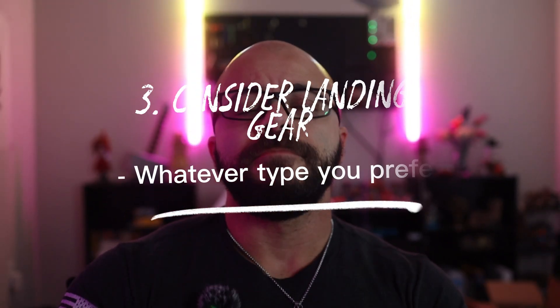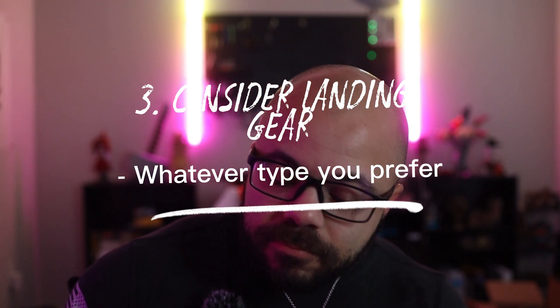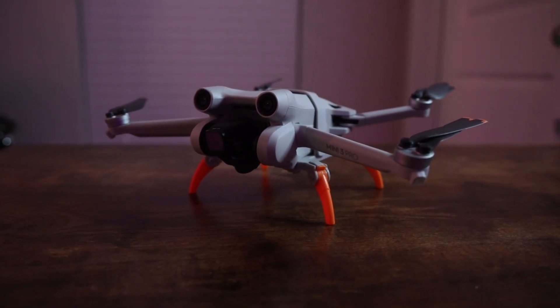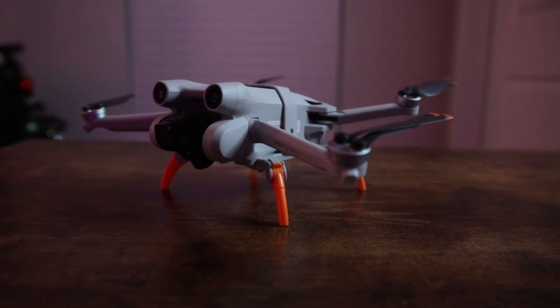Number three, consider landing gear. You can get those cool little landing pads — whatever works for you, works for you. I'm on the minimalist side, so the option I got was this cool one right here that easily attaches onto your drone and makes it a lot easier. One of the worst things that could happen — knock on wood it hasn't happened to me yet — is that maybe the grass is just a little too high, or you get a little too much dust in something.